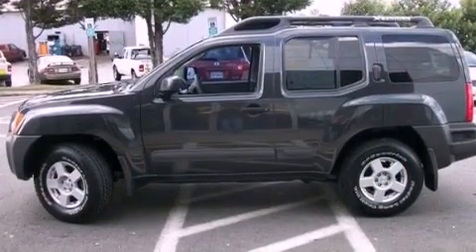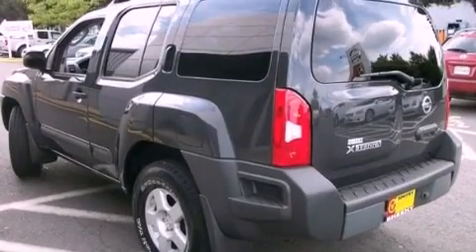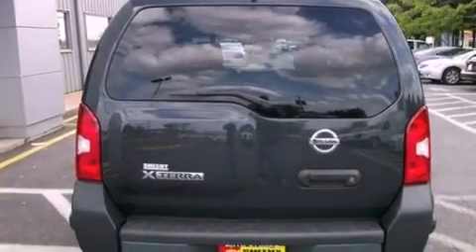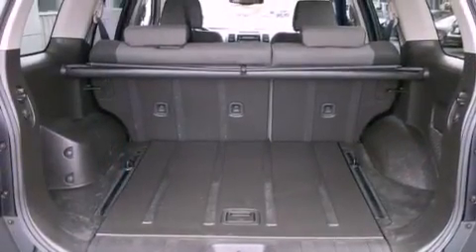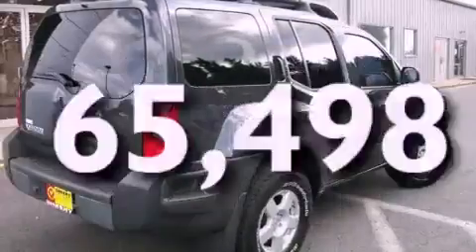Features include a limited-slip differential, aluminum wheels, a low-tire pressure indicator, a CD player, privacy glass, an anti-lock braking system, rear-seat child-proof door locks, and air conditioning. And this vehicle has less than 66,000 miles.